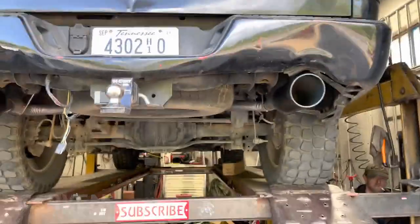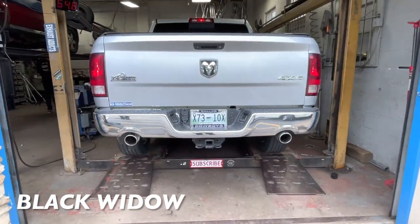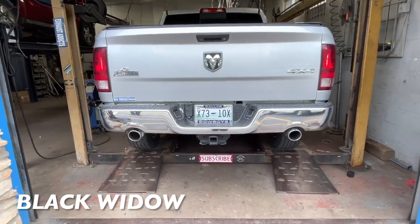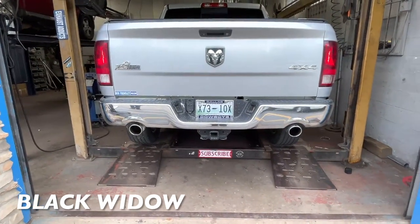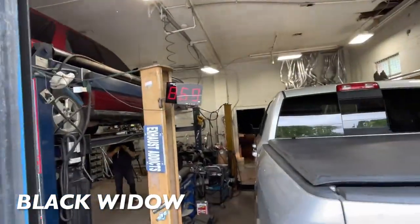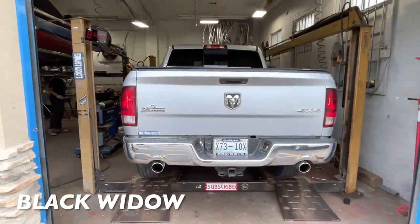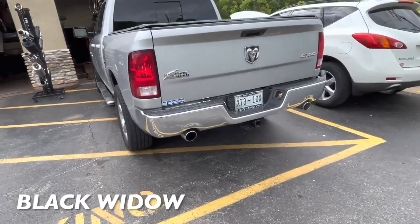2015 Ram 1500 Longhorn 5.7 liter V8 with a Black Widow — sounds really nice. Sound decibels — 104 on the sound decibels, that's not bad. That's the Black Widow Venom Race muffler.